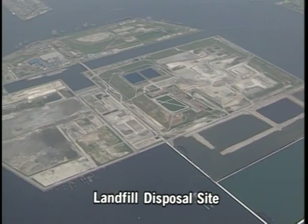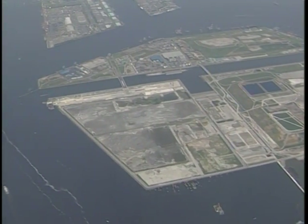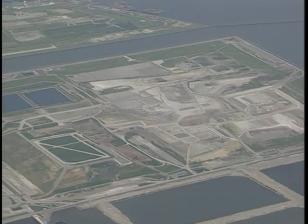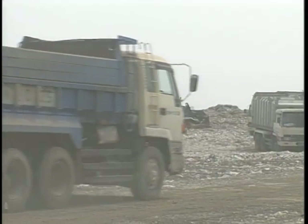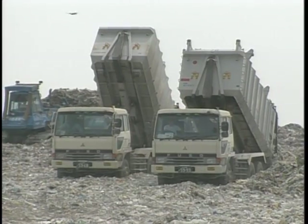Tokyo's final refuse disposal site is a huge area, but it is filling up rapidly and the city faces a major problem finding a replacement. Tokyo's 23 wards are making great efforts to encourage recycling and to reduce the amount of waste created, but there will always be a need for disposal.